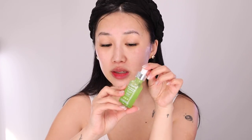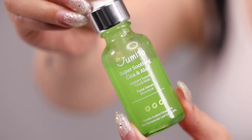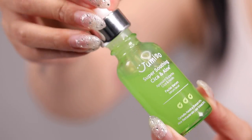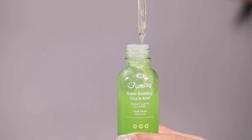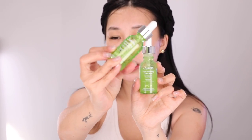Next up are serums — one of my favorite steps of a skincare routine because it gives you a visible change: that dewy and glassy look. Serums have a concentrated amount of active ingredients that help address your skincare concerns. For me I want glass skin, so that means moisture, moisture, moisture. Today we're using Jun Yiso's Super Soothing Cica and Aloe Facial Serum — I love it so much I already finished one bottle.